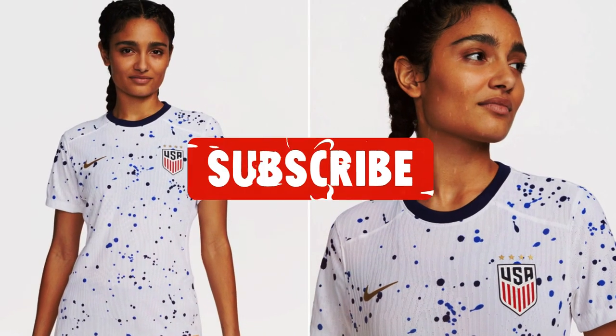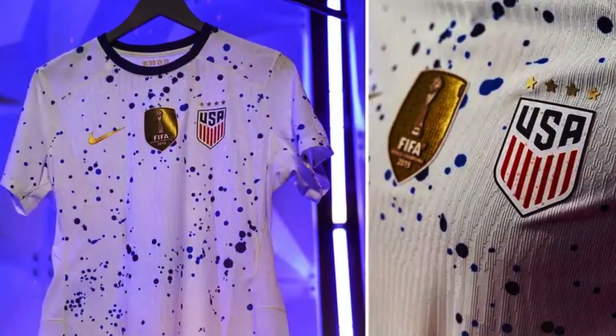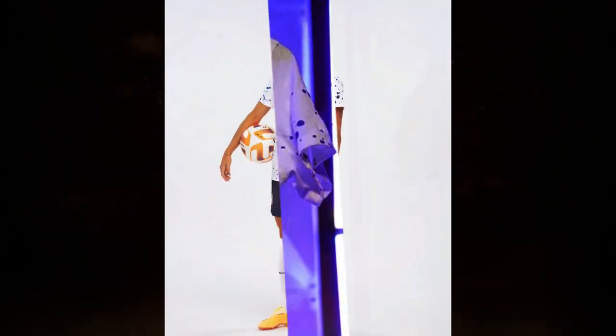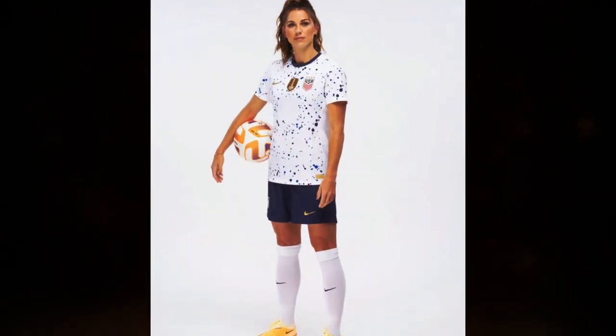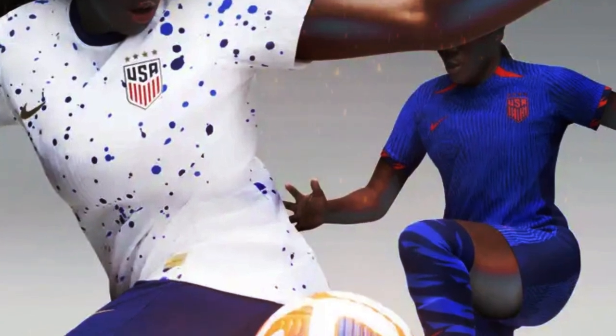When it comes to the home kit, US Soccer says it is an unexpected take on the tradition of wearing white at home and features a bespoke paint drip technique pattern. Highlighting the energy of the USWNT and how they are diverse players and personalities, but always united, the action paint method pattern features distinctive placement, making each shirt unique.